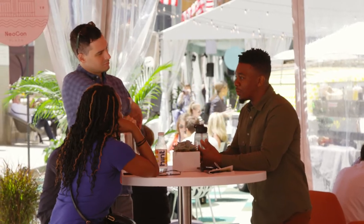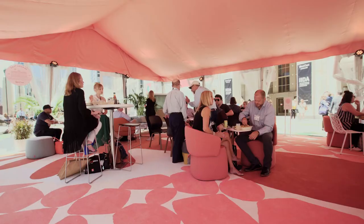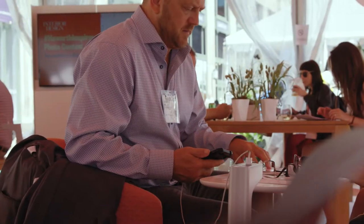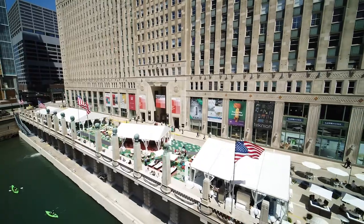Spaces like this don't just happen inside anymore. Clients are asking us to really consider space that is outdoor that they can work in. That was really the germination of this idea, to create a plaza on the south side of the Merchandise Mart.